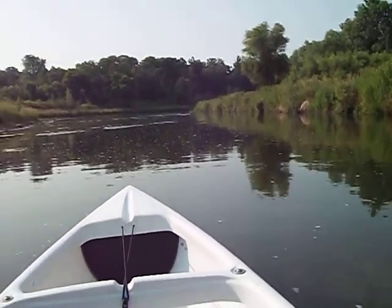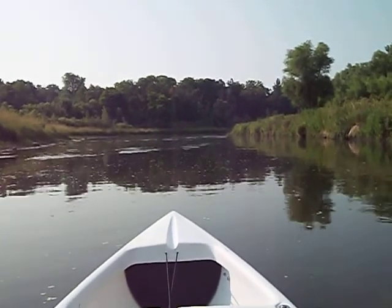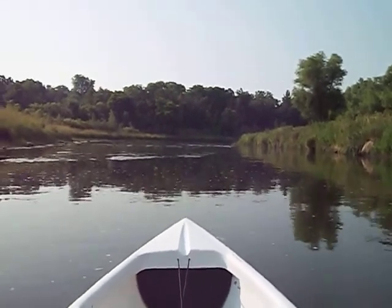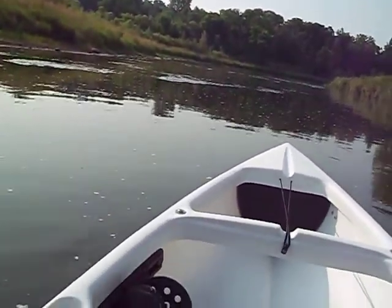Here we are floating down to Yahara. Really nice day. Coming up on a little bit of faster water. This is really shallow — the river is only about two feet deep.